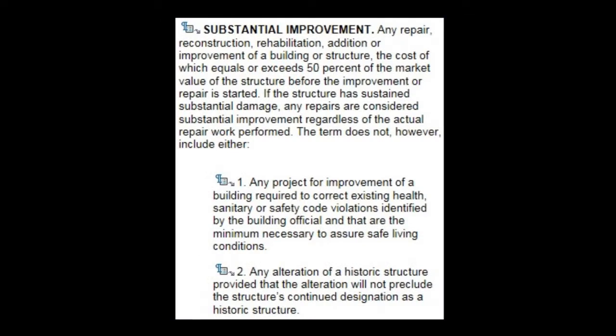If we look at substantial improvement, which is closely tied to substantial damage, the code states: any repair, reconstruction, rehabilitation, addition or improvement of a building or structure, the cost of which equals or exceeds 50% of the market value of the structure before the improvement or repair is started. If the structure has sustained substantial damage, any repairs are considered a substantial improvement regardless of the actual repair work performed.